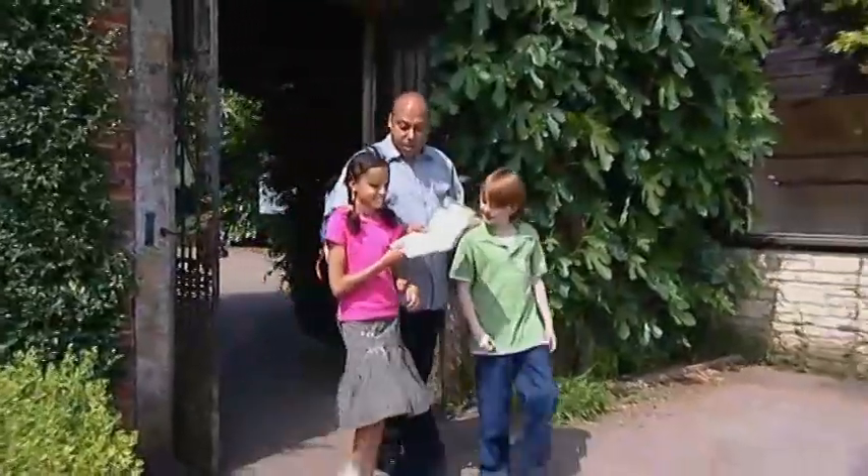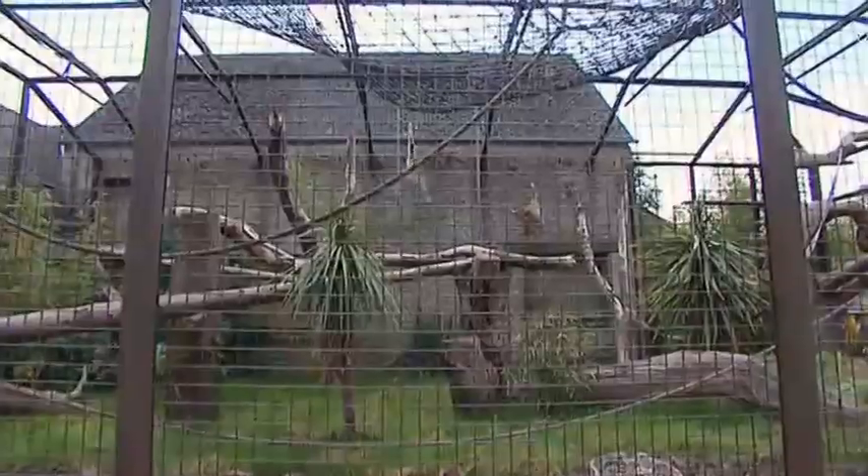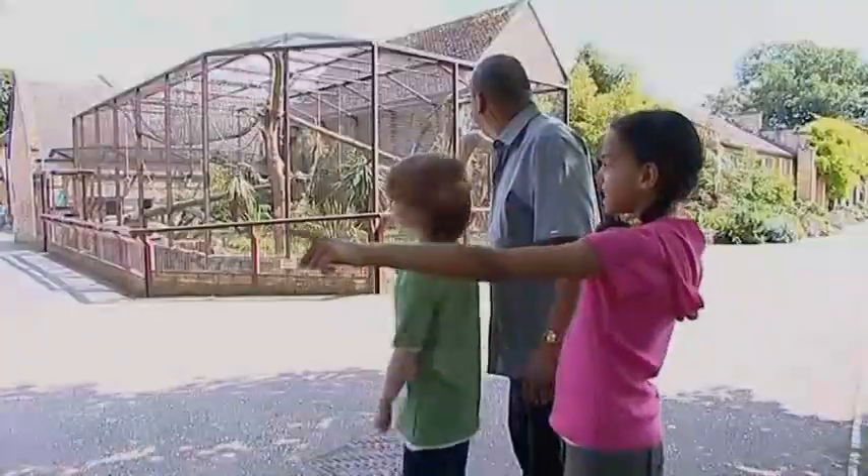But where's the butterfly house? There it is! Let's go and see the butterflies. Okay, come on then!